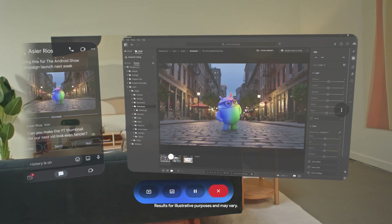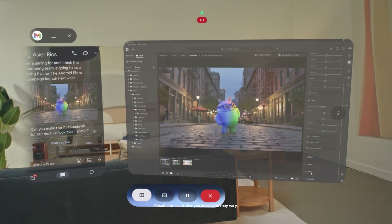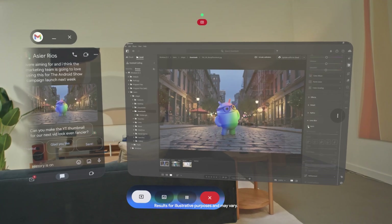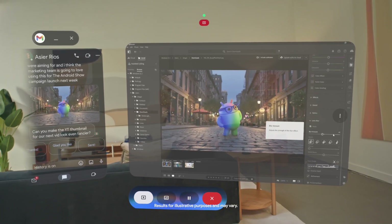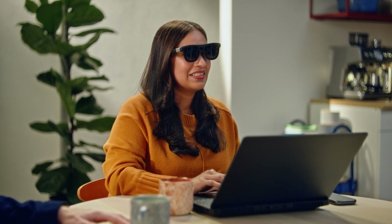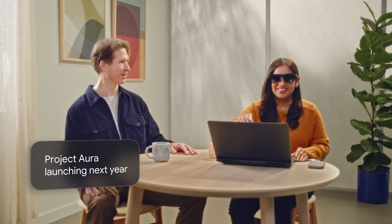Of course, Gemini is here by my side in Project Aura and can see what's on the screen, even the computer window, and offer help. Gemini, how can I add a bokeh effect to this image? Go to the Lens Blur panel, click Apply to let AI auto-detect the subject, then use the Blur Amount slider to adjust the strength of the blur. Project Aura lets you stay totally focused on this immersive experience in this pair of wired XR glasses. Making a few edits here, and done.